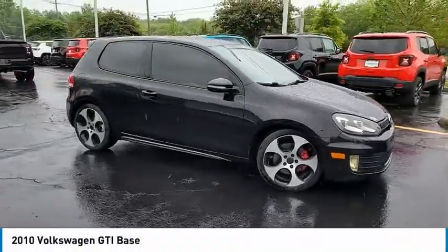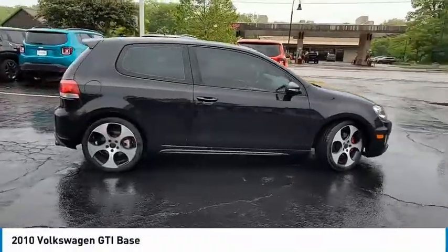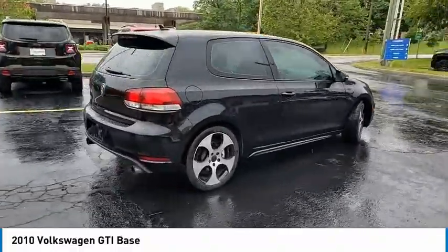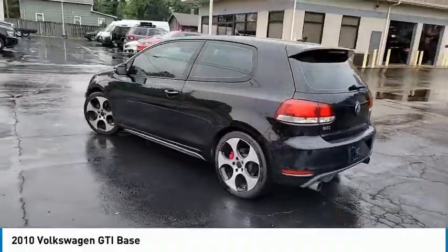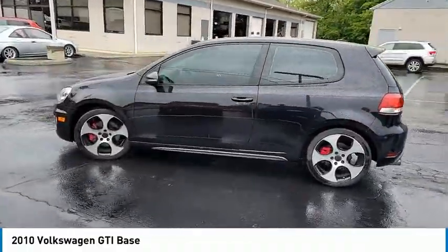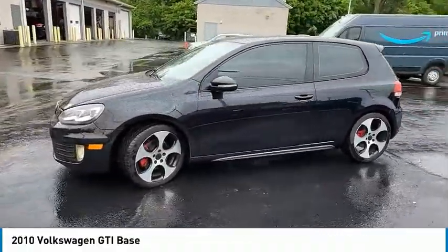Stop by and take a look at the 2010 GTI. This Volkswagen is considered by many to be the hot hatchback. The GTI easily accommodates up to four adults. A decent sized 15 plus cubic foot trunk is well shaped and easy to load.